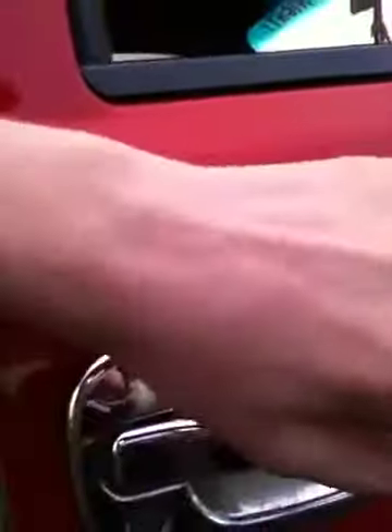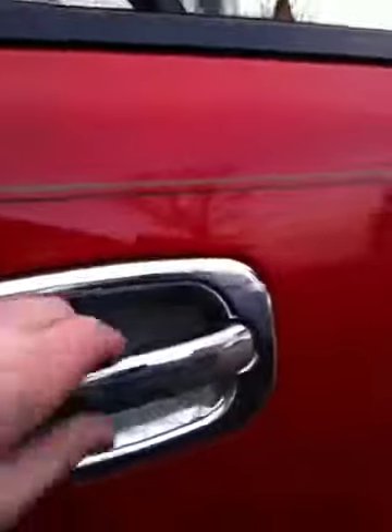It's got 152,000 miles on it. The door handles are starting to pit pretty bad — they're plastic chrome. They were nice when we got it, but the salt just ate them away.